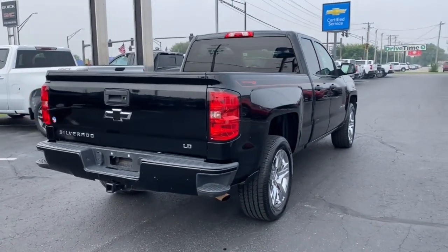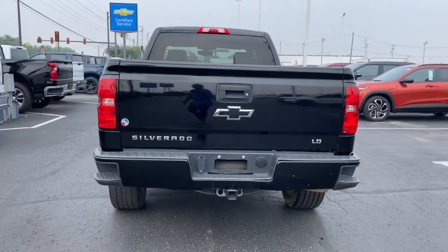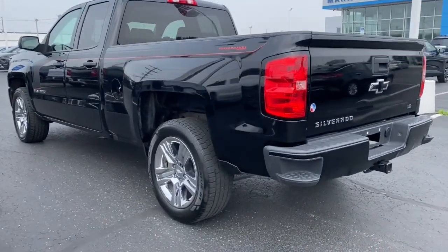You'll get the job done with confidence in this honest, well-built pickup. The following are some of this vehicle's highlighted options: keyless entry, premium sound system, chrome wheels.